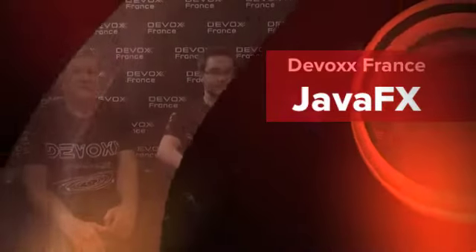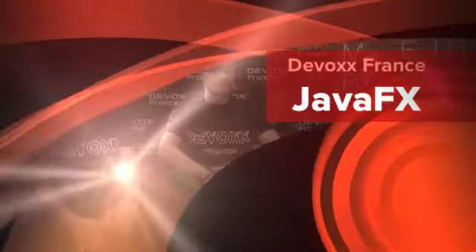I'm Yolande Poirier from Oracle Technology Network, and I'm here today with Thierry Vazirsenko and Jim Weaver. Thierry works at General Electric in the healthcare business, developing dose management software for following up patients. Jim is a technology ambassador for Oracle, specifically an ambassador for Java and JavaFX.